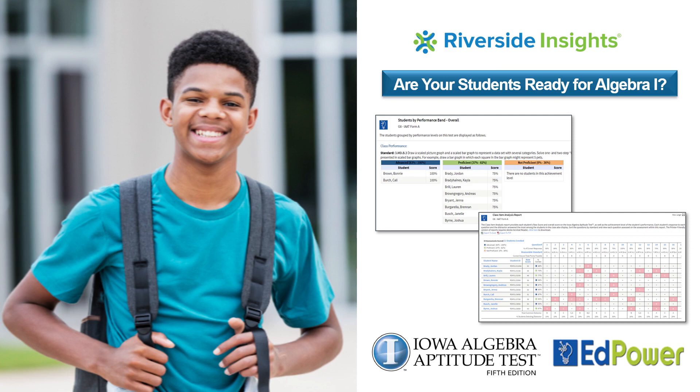Hi, and welcome to this introductory video on Riverside Insights Iowa Algebra Aptitude Test, an assessment designed to provide you the insights for determining your student's readiness for enrollment in Algebra I. The Iowa Algebra Aptitude Test, or IAAT, is a long-standing, valid, and reliable nationally normed achievement assessment useful for administration to any student in your district, diocese, or school who may be ready to take Algebra I.